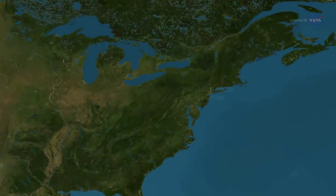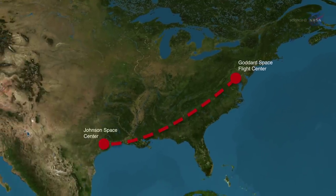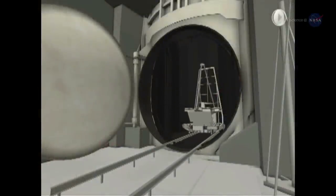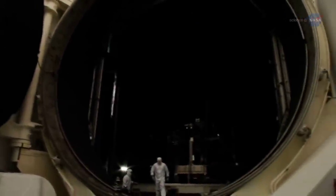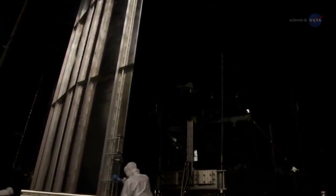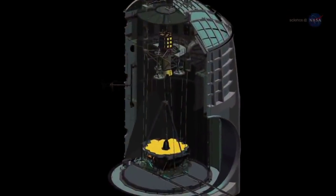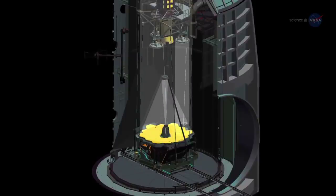To make this happen, Webb was vibration tested at Goddard, and it will undergo cryogenic testing at Johnson Space Center in Houston, Texas. Cryogenic testing involves taking the entire telescope and instrument package to a temperature of approximately 40 degrees above absolute zero — that's a very chilly minus 388 degrees Fahrenheit, minus 198 degrees Celsius — and making sure its components work as predicted. The science instruments, mirror segments, and mirror-based structure were cold-tested previously. At Johnson, the whole assembly, instrument module plus mirrors, will be cryogenically tested together for the first time.